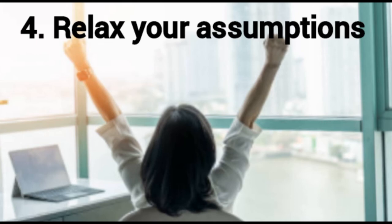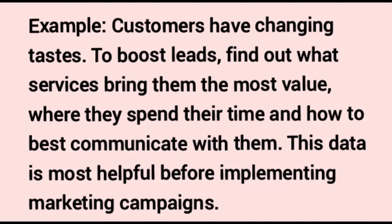Relax your assumptions. The more you see something, the more easily your brain points it out, which may lead you to solve problems in the same manner you always do. Recognize this tendency when you need unique solutions. Key details get left out when you make assumptions based on past knowledge. Overcome this by clarifying the assumptions of others, responding appropriately, and defining goal expectations. For example, customers have changing tastes — find out what services bring them the most value, where they spend their time, and how to best communicate with them before implementing marketing campaigns.